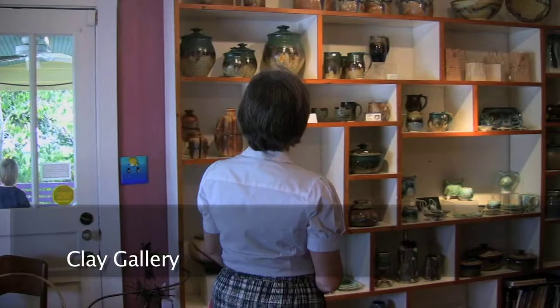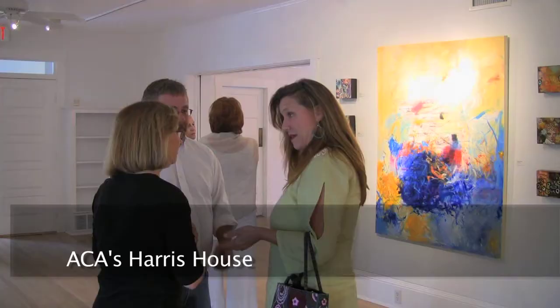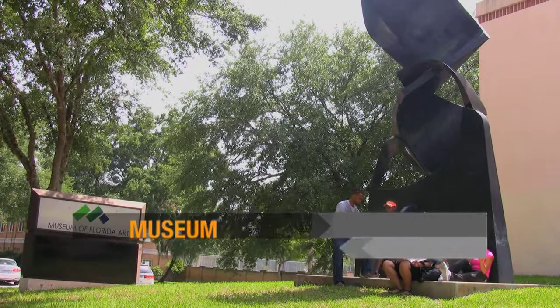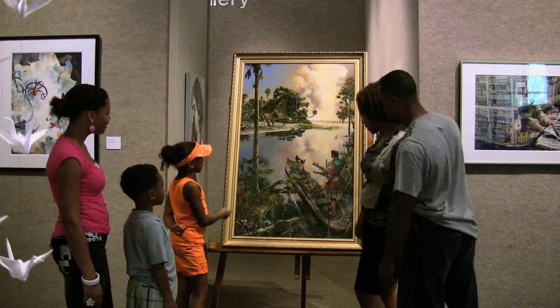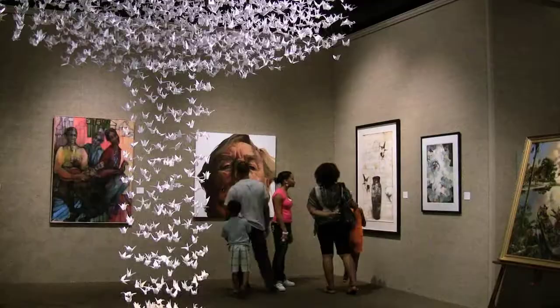Artists often make their debut at monthly gallery openings. The Museum of Florida Art features the art and heritage of the area, including the legendary Florida collection.